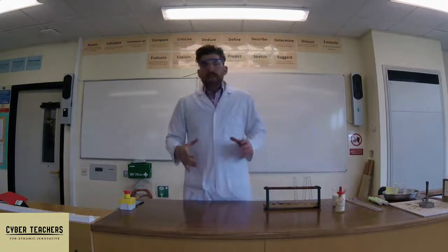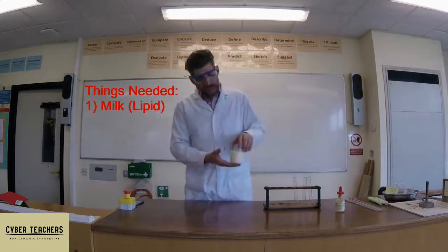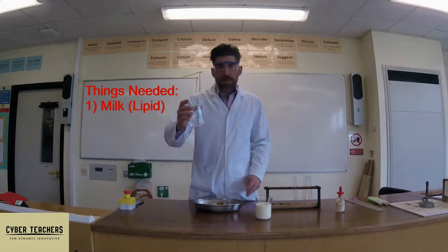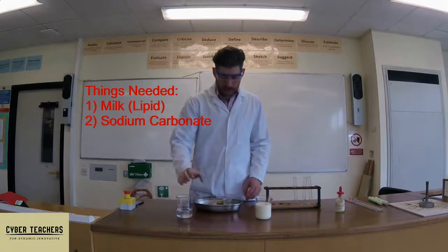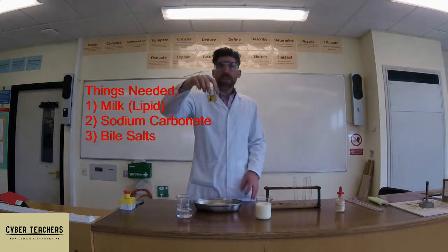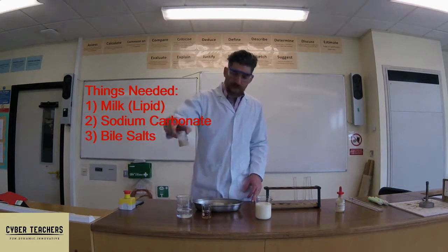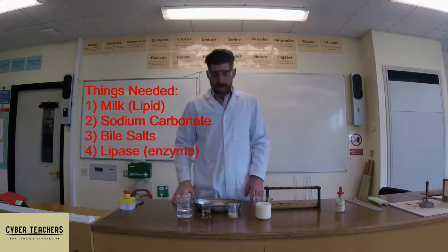This experiment is called pink milk. We're going to take a look at this milk and see the reaction as it breaks down using lipase. The other things we're going to need are: some sodium carbonate, which is just a buffer so we know it's at the right pH; some bile salts, the type of solution made by your liver, stored in your gallbladder, and released by the bile duct into your small intestine; and some lipase to digest this lipid — this milk.